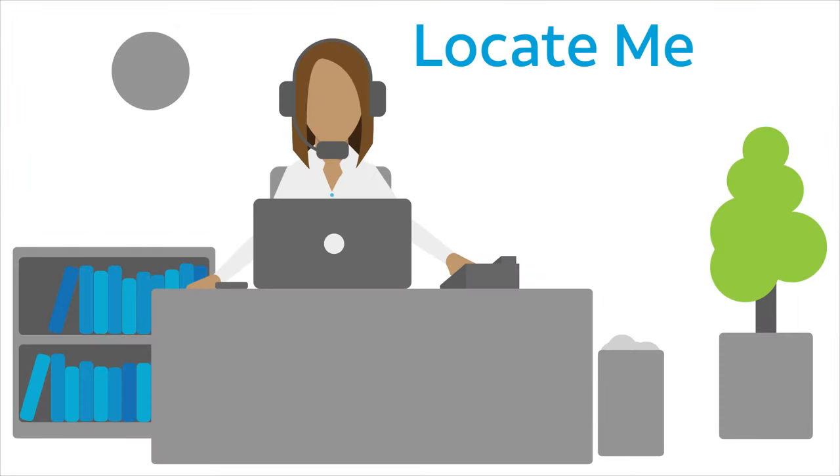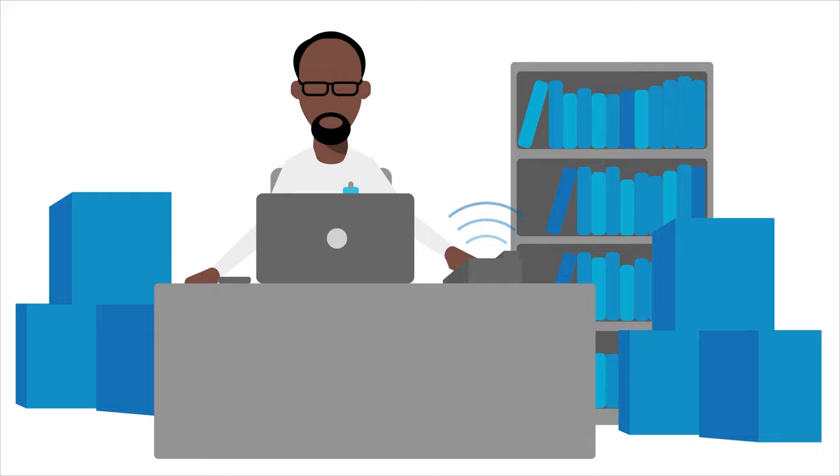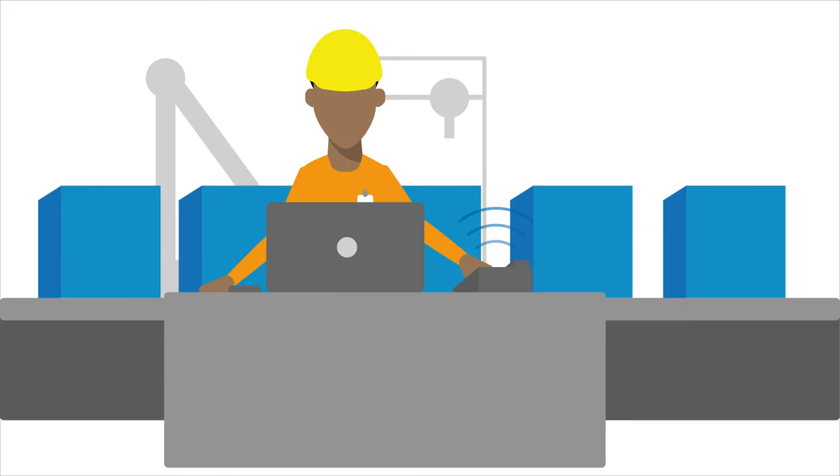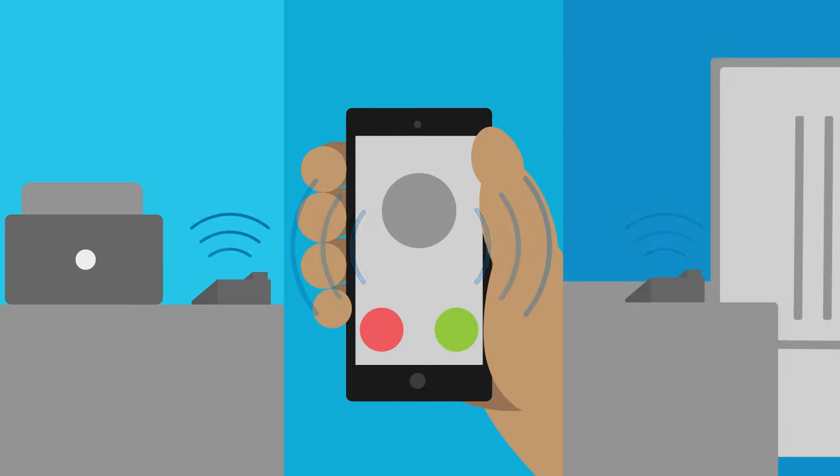Next, Jane uses the Locate Me feature to help make sure calls are answered. She can have up to four additional employees receive the same call, even if they're at different locations — for example, Jane's phone line, the front desk, the stockroom, the warehouse across the street, and a wireless phone can all ring at once. Jane uses Locate Me to ring her office, home, and mobile phones simultaneously so she won't be tied to the office waiting for that important call.